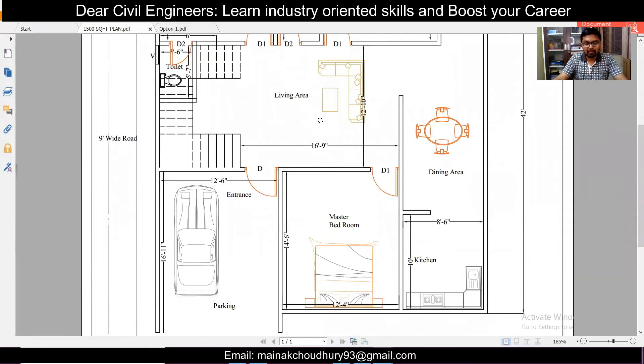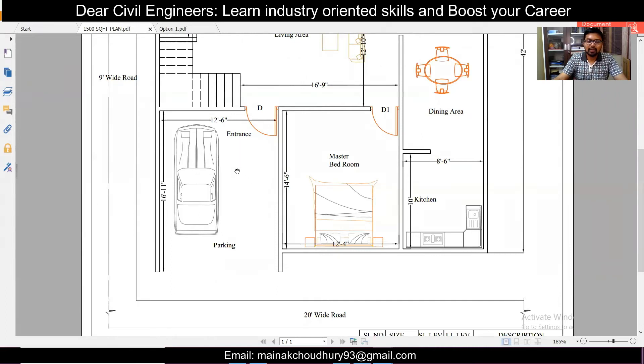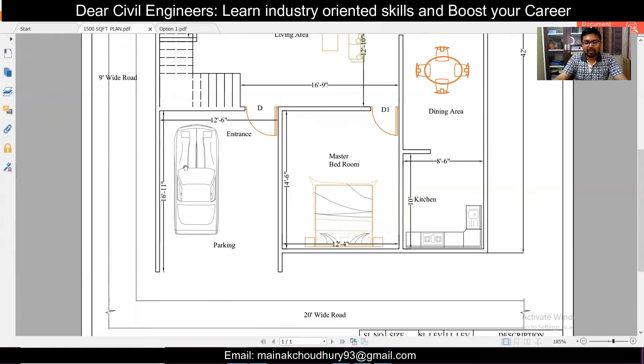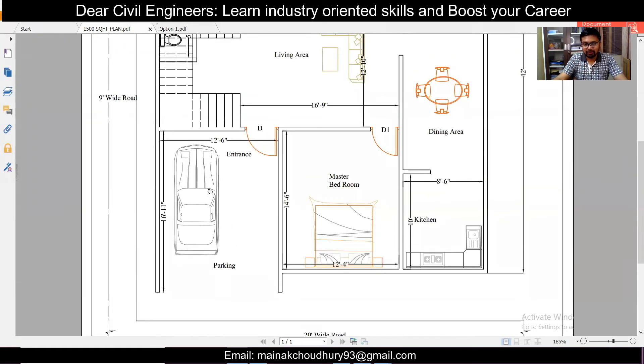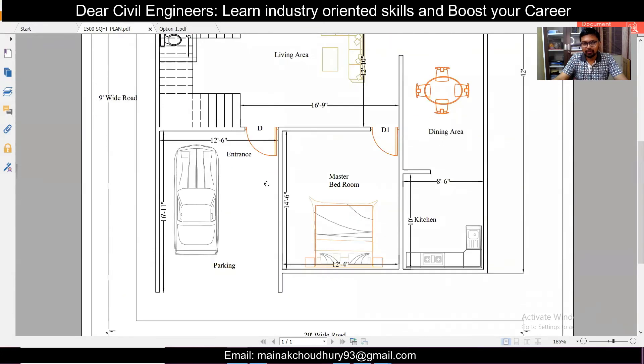Now for the vastu part: starting with the southwest position, the best position is for the master bedroom, and that is exactly this option — the master bedroom is placed in the southwest. This is the position of the earth element and it provides stability to the mind of the master or owner of the house. So southwest is good for the master bedroom. For parking, the ideal vastu position is the northwest, but here that is not possible, so parking is placed in the southwest.